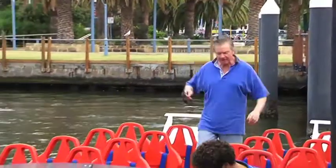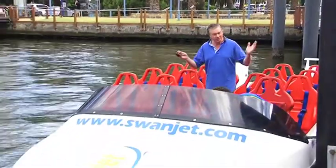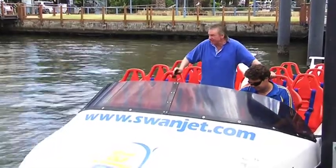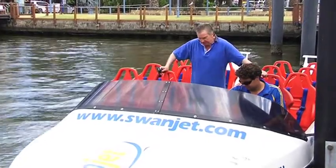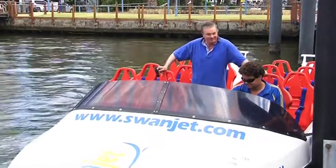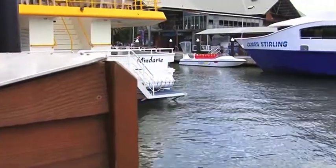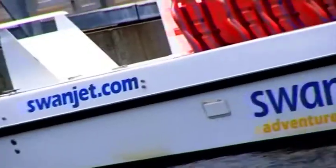Here on Zoom TV we love petrol — well, petrol, diesel, avgas, nitro, it all works. What we particularly like is mixing fuel with water. Today we're going to take a beautiful stretch of river in one of the loveliest cities in the nation, throw in a very talented skipper and a jet boat pushing out 25 tonnes of water per minute. Welcome to Swanjet Adventures. We're going to experience the beautiful Swan River here in Perth, WA like never before, with the thrills and excitement of this adrenaline-pumping jet boat.